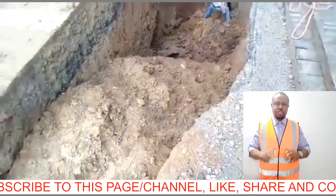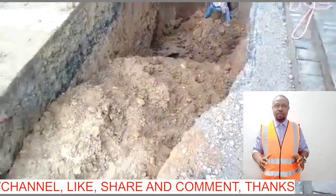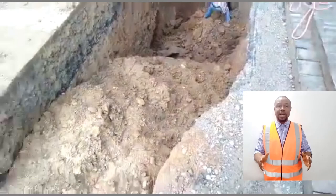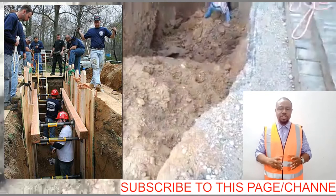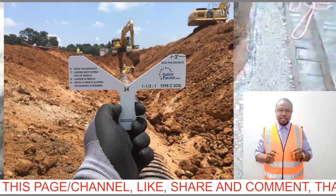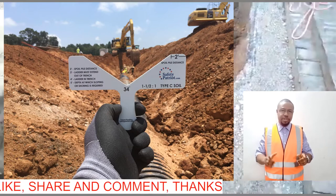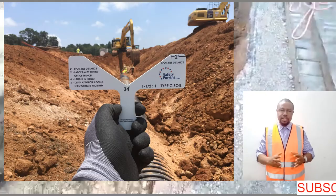The good news is this: trench collapse can be prevented. How do we prevent trench collapse? Trench collapse can be prevented by the following methods. One, by shoring the side walls of the excavated trench sturdily by timber or ironworks. Two, by sloping the side of the excavated trench at least 45 degrees. Three, the use of a trench box.